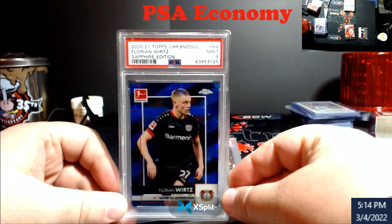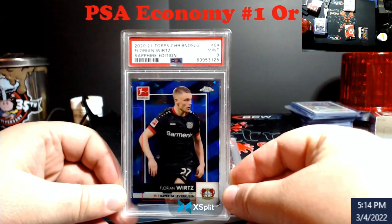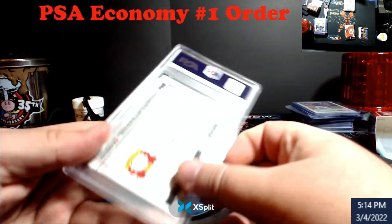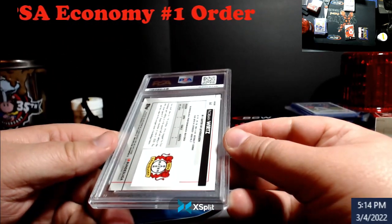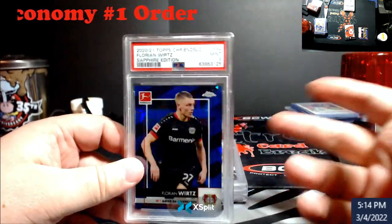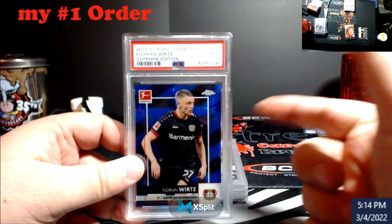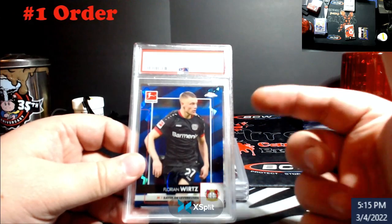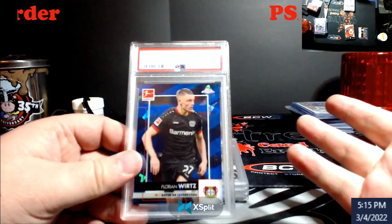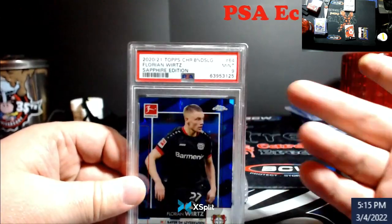We pulled this — Topps Chrome Bundesliga Sapphire Edition at a 9. I was really banking on this being a 10. But a 9 — this is still a little over $100. It was $50 to grade it. I was in the card for nothing because I pulled something else in the box that I sold for like $600, $700. So whatever I make off it, it's just free. I think they're going for like $100, $110, something like that.